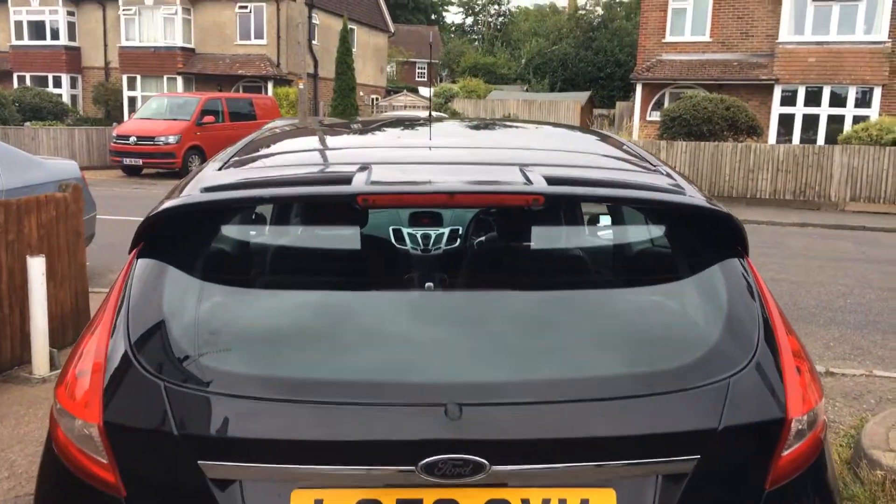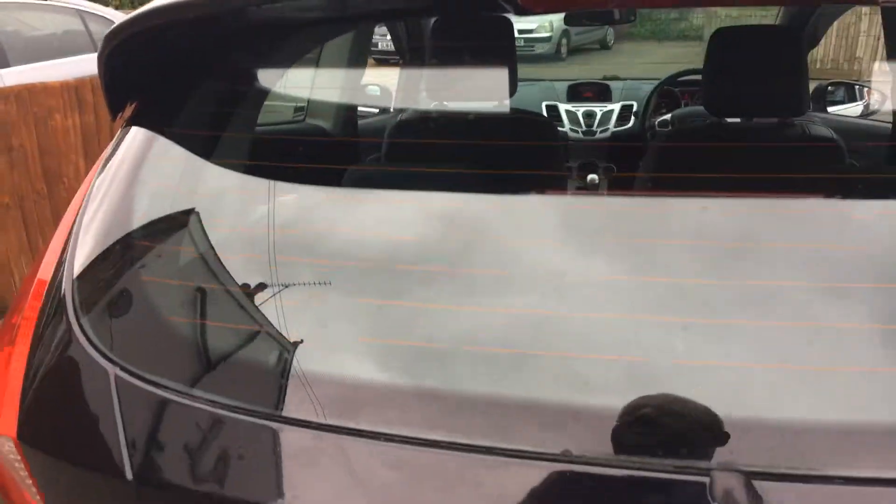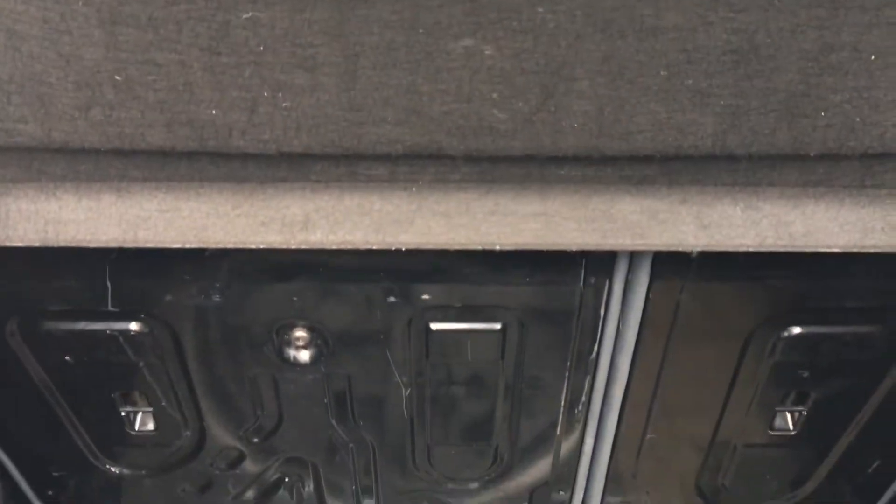Very smart rear spoiler with a high-level brake light. There's a rear parcel shelf and a 60-40 split rear seat.